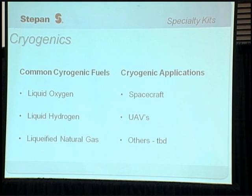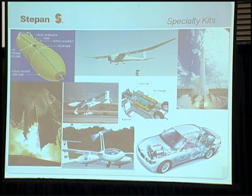In the realm of cryogenics, some of the common cryogenic fuels we're looking at insulating tanks for are liquid oxygen, liquid hydrogen, and liquefied natural gas. Applications include spacecraft, unmanned aerial vehicles, and others — we're also seeing hydrogen used in automotive and aircraft applications. This illustration shows the external fuel tank of the space shuttle, satellite launch, private launch, unmanned aerial vehicles, and automotive applications.